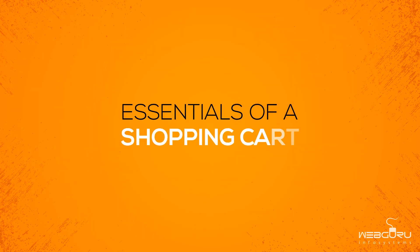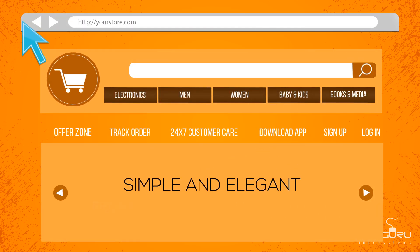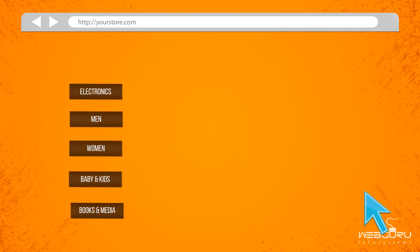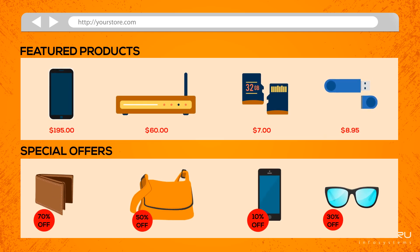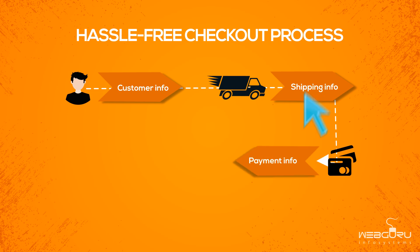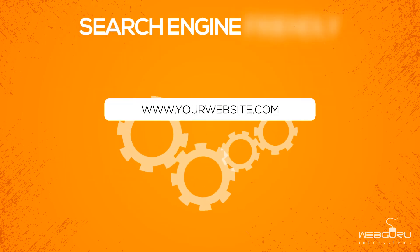Essentials of a shopping cart: simple and elegant front-end design and navigations, browse through different products and product categories, view featured products, special offers, product comparison, hassle-free checkout process, and search engine friendly.